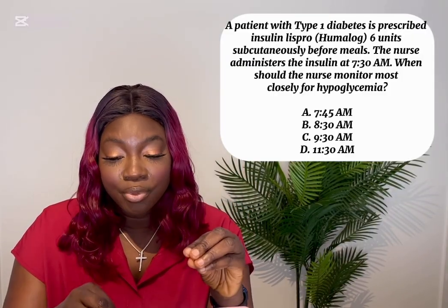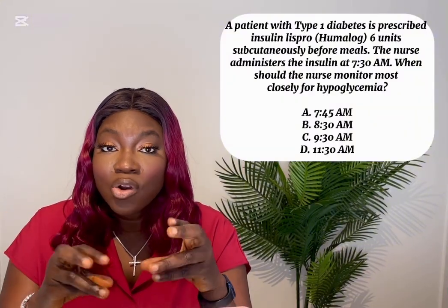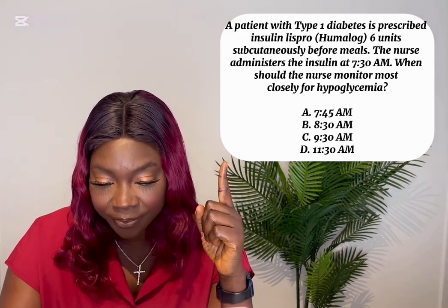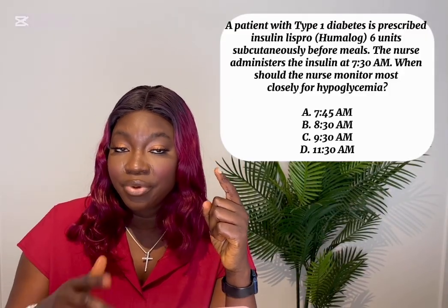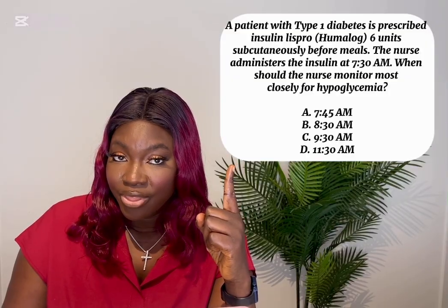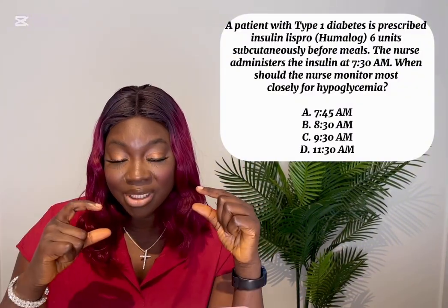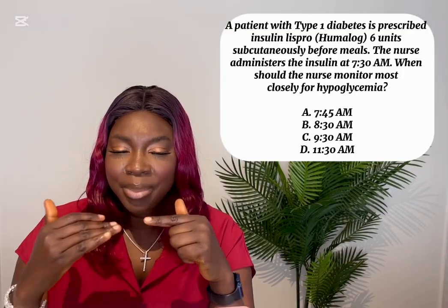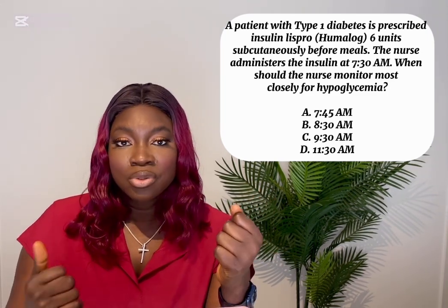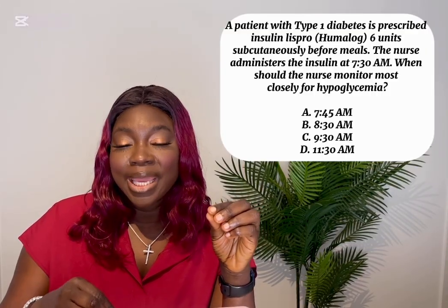You have to know lispro is a rapid-acting insulin — know its onset and peak time to answer these questions. The onset for lispro is 10 to 15 minutes. If given at 7:30, the patient must eat within that 10 to 15 minute onset window. The peak time is between 30 minutes to 90 minutes. You want to come back at 30 minutes to check blood glucose, and again at 90 minutes after administration.